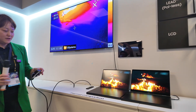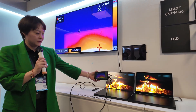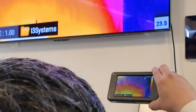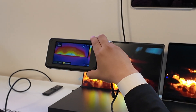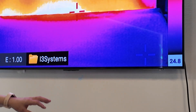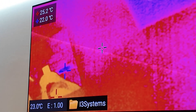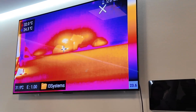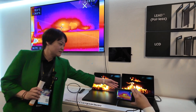Let me compare the temperature here. This is a mini LED — you can see the temperature is about 45 degrees Celsius. Now compare that to OLED: it's about 23 degrees. Of course, less heat means it saves more energy. You can also feel it — this one is hot, and this one is cool.